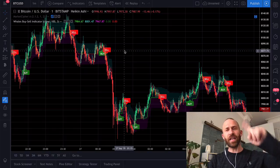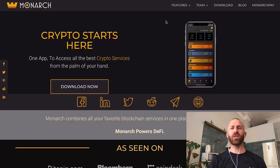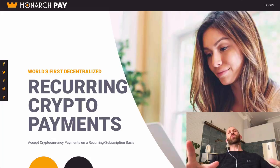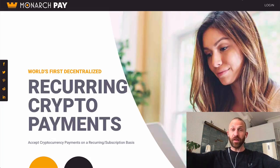Check out that indicator — it could be pretty useful. Join the Telegram chat if you haven't; there's a link down in the description. And lastly, make sure you check out the Monarch Wallet, which holds Bitcoin and over 3,000 other cryptocurrencies, earns up to 10% interest, holds 700 million dollars in Bitcoin, and has never been hacked. Also check out Monarch Pay — the world's first decentralized recurring crypto payments. Thanks for watching, catch you guys later, have a great weekend — peace!